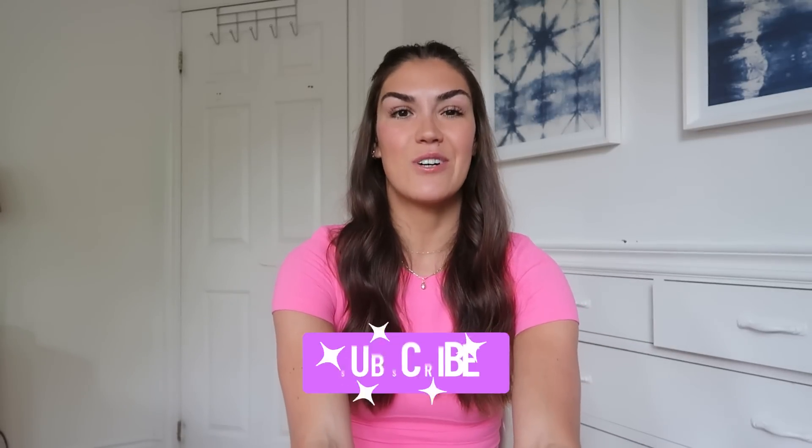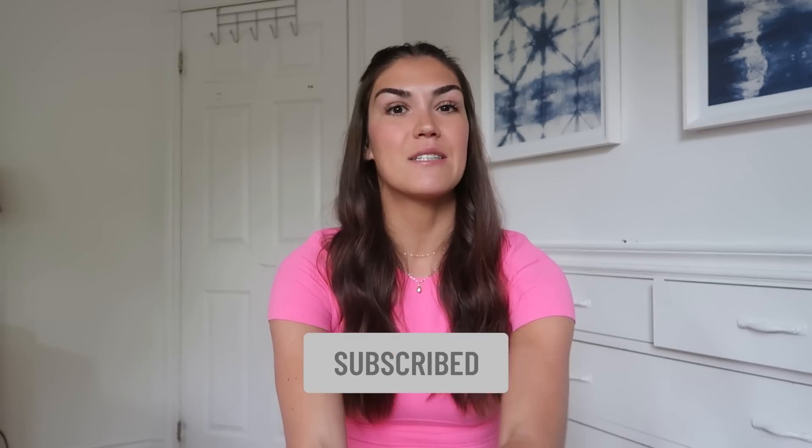Hey guys, welcome back to my channel. If you're new here, my name is Kate. I'm a certified health and nutrition coach. I post new videos twice a week here on YouTube talking all things insulin resistance, weight loss, sleep, and more. So if you're ready to take control of your metabolic health, make sure to click that subscribe button.